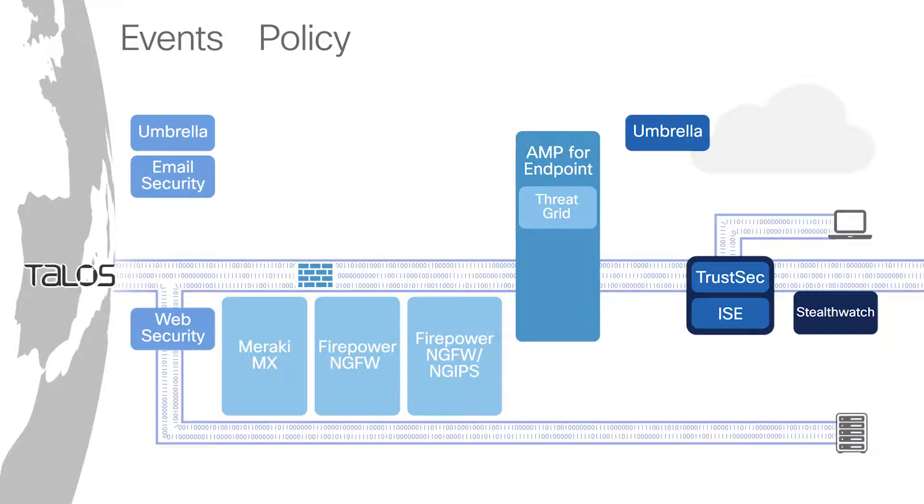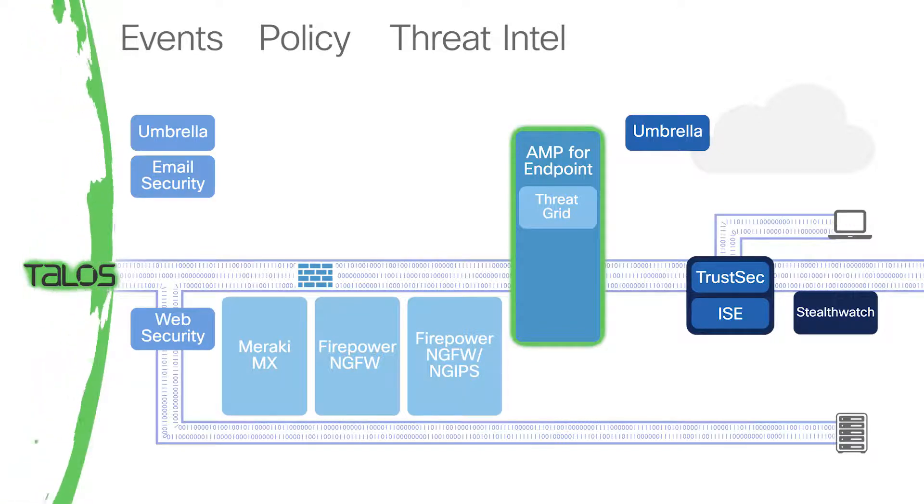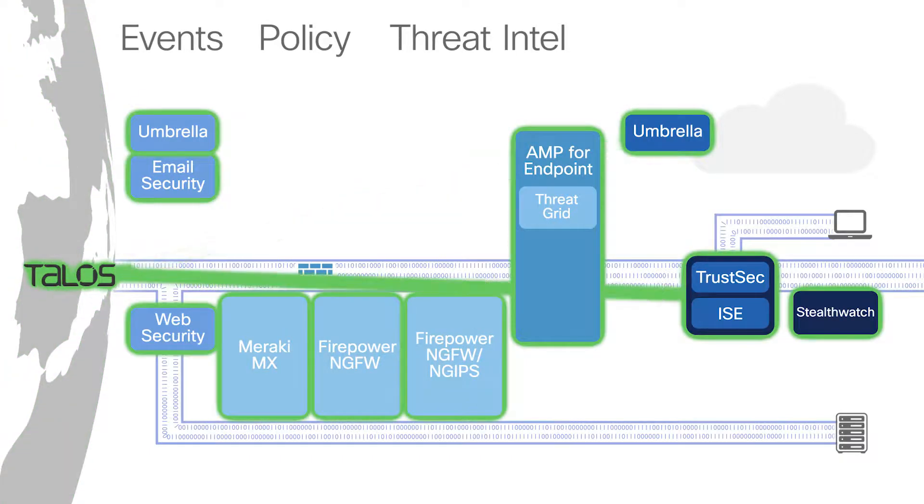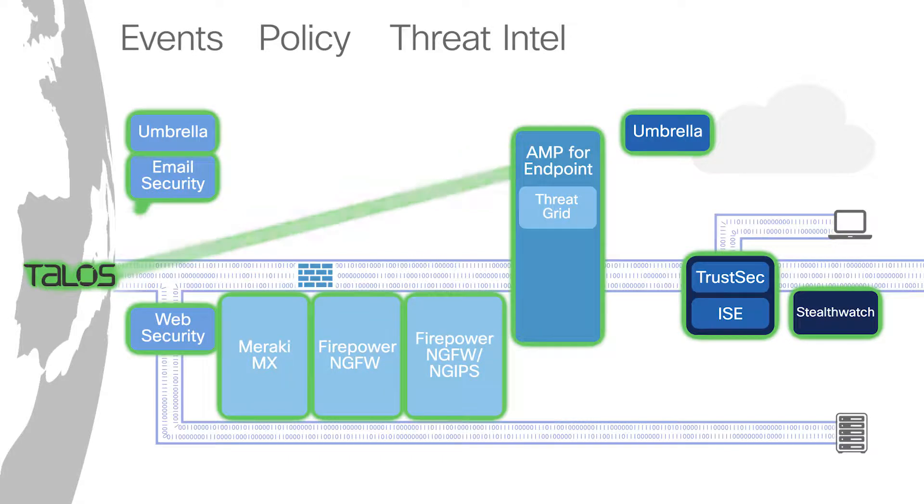Cisco's security products share threat intelligence broadly, especially through Talos. If an AMP deployment in one location detects a new zero-day ransomware variant, through Talos all other AMP deployments around the world are updated. With the threat intel from Talos, a customer could block a zero-day variant even if they've never been exposed to it before.